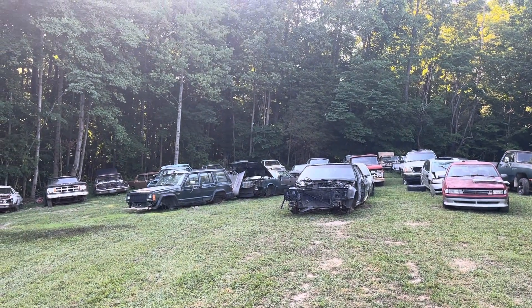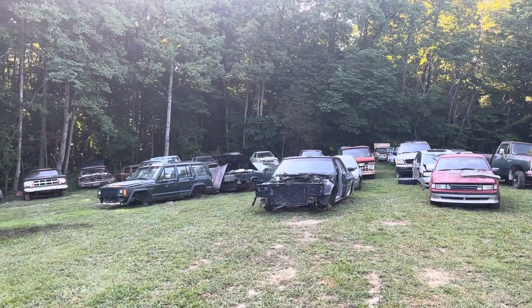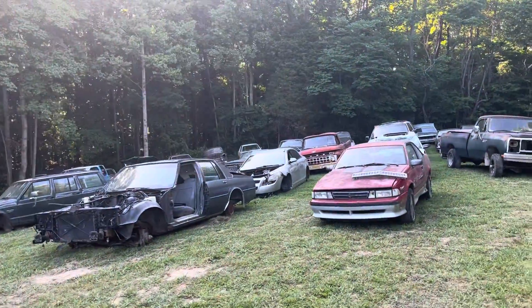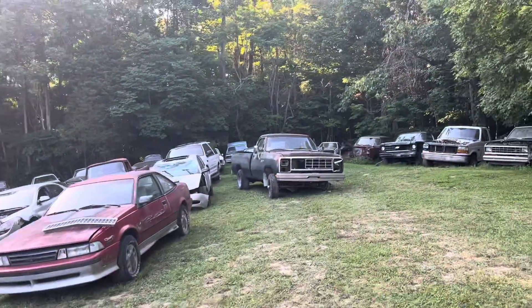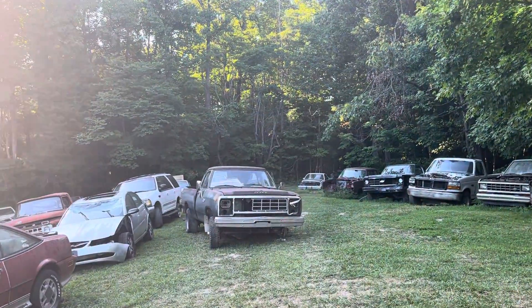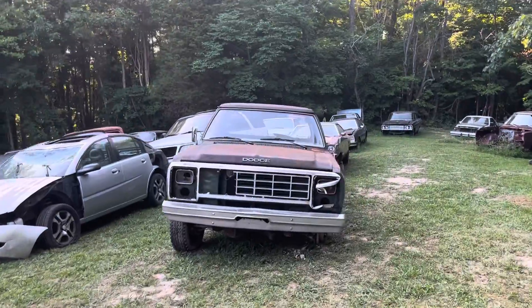We moved nine vehicles today: got the jeep, the cutlass, and what's left of that caprice. We moved the malibu, the dodge truck, and back in the corner is the el camino.